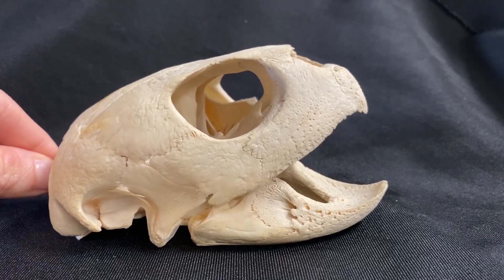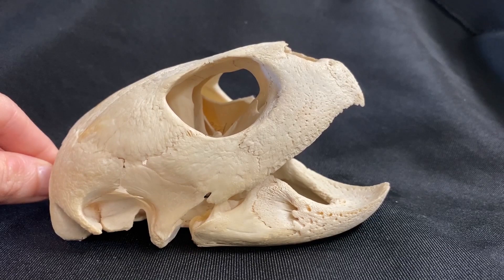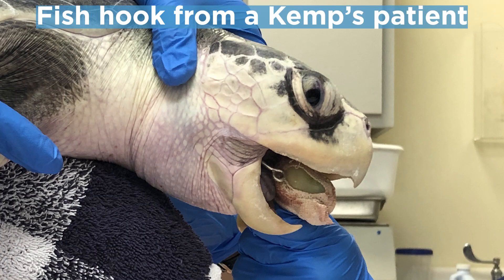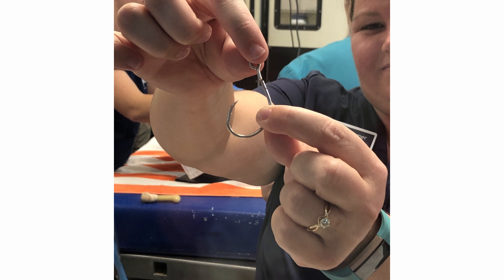Kemp's Ridleys have also adapted to eat squid bait on the end of fishing lines, as it's easy for them to grab. We do see a lot of Kemp's Ridleys coming into our hospital that have gone after squid bait, resulting in fishing hooks lodged in their throat or farther down into their stomach. We work really hard to get those removed and get those turtles back out into the ocean.